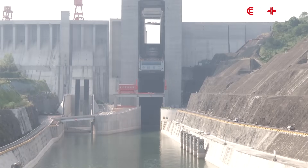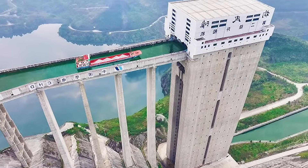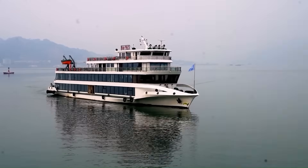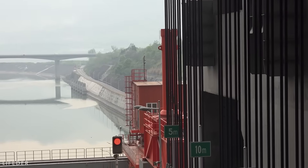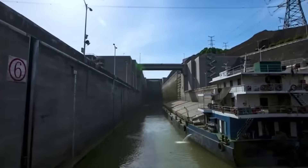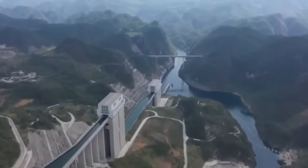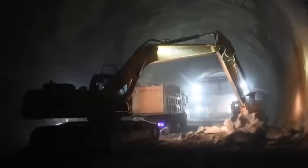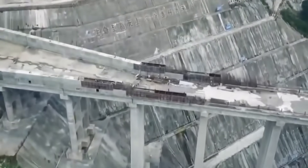But removing the rock was only half the battle. Now they had to build the towers that would guide the chamber — structures that needed to be perfectly parallel to each other while rising over 400 feet through unstable ground. You've carved two massive shafts through the mountain, and now you need to build concrete towers inside them that will guide an 11,000-ton chamber up and down without ever letting it touch the sides. Those towers need to stay perfectly vertical and parallel for decades while the mountain settles, earthquakes strike, and temperature swings cause the concrete to expand and contract. These towers needed to be installed with tolerances measured in millimeters across a structure taller than a 30-story building.